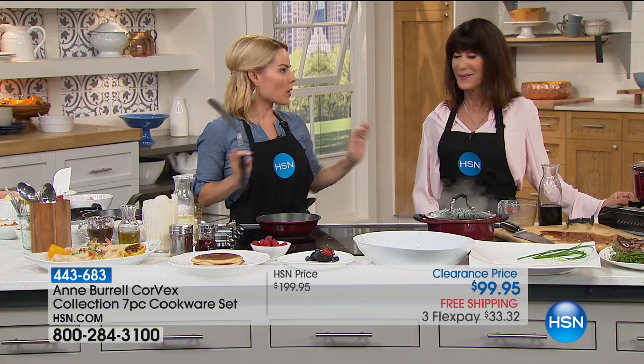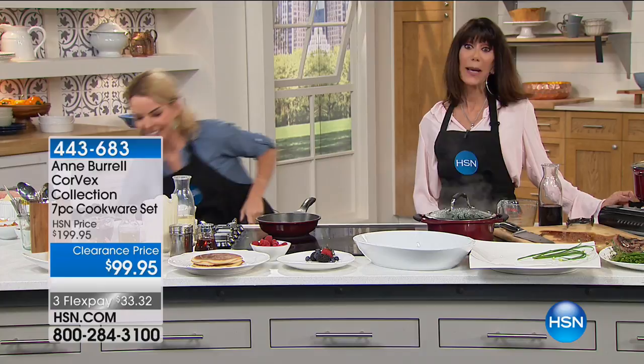Also oven safe up to 350 degrees, so you can make your casseroles, prepare your foods, and take them to finish straight to the oven. Here's the bottom line — we have only about not even 10 minutes left in the hour. With a very limited quantity and the first time we've ever done anything like this, when it is gone, it is gone.